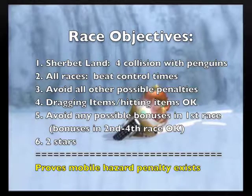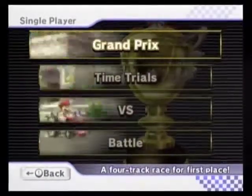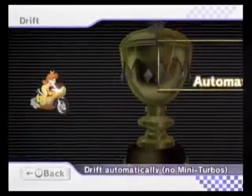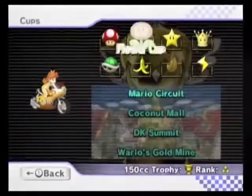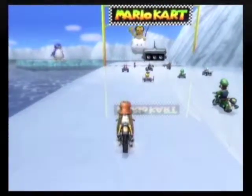Welcome to proof video number 13: mobile hazard penalty. The point of this video is to show that there is a penalty for colliding with what I'm calling mobile hazards — the things that move around on the course like Koopas and so forth. In this case I'm doing the penguins, crashing with them four times. We already know I'm going to get two stars, because crashing into a mobile hazard is a penalty just like crashing into a stationary hazard.